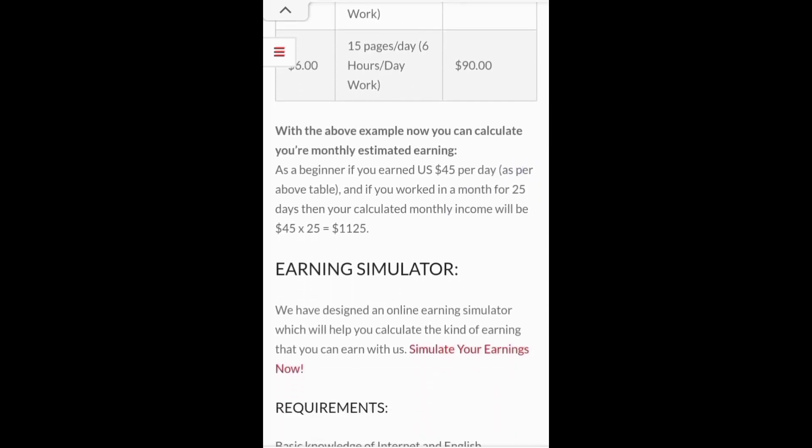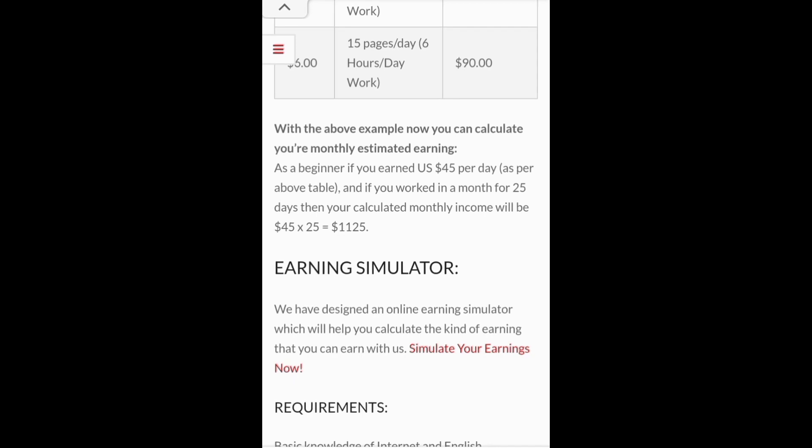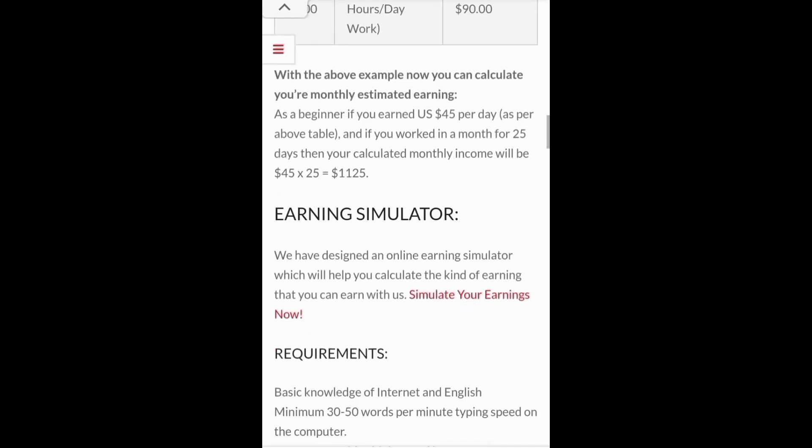If you reach expert level doing 15 pages a day you get 90 US dollars. So with the above example you can now calculate your monthly estimated revenue. As a beginner, if you earned 45 US dollars per day, working 25 days in a month, you can get an income of 1125 US dollars.